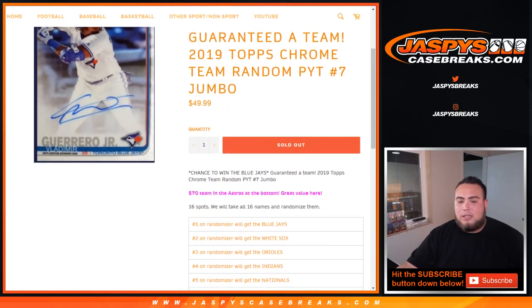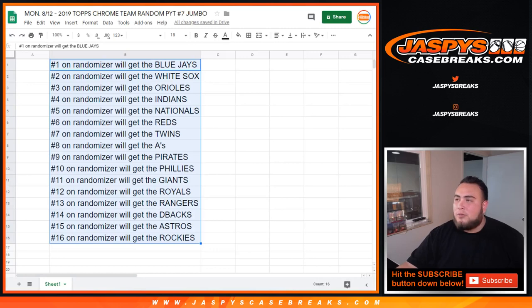So we take all 16 names and randomize them, and then they'll match up with this list of teams right here. So let's get the dice roll.